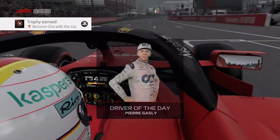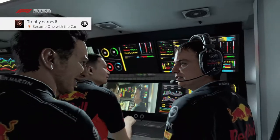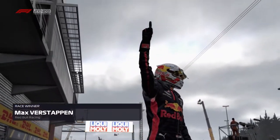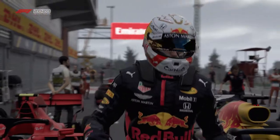Well, the positive is we're still in the points. The negative is we're not on the podium. Christian Horner is thrilled with Max Verstappen's race — it was flawless. Good job, Max. We should have been standing next to you in second place.